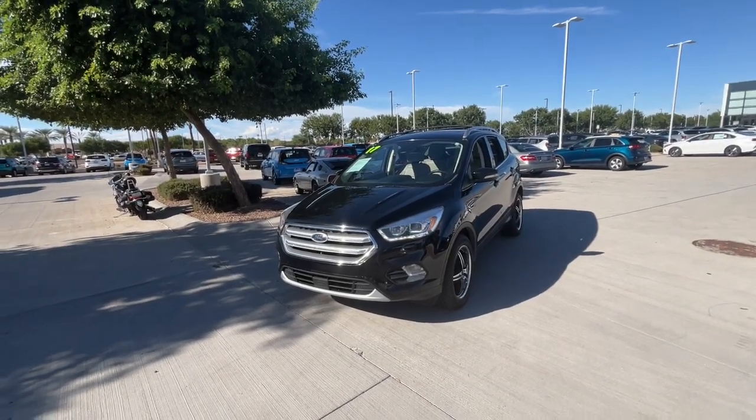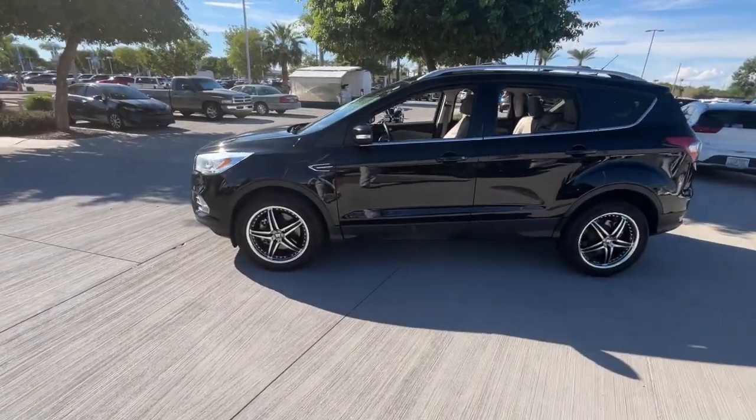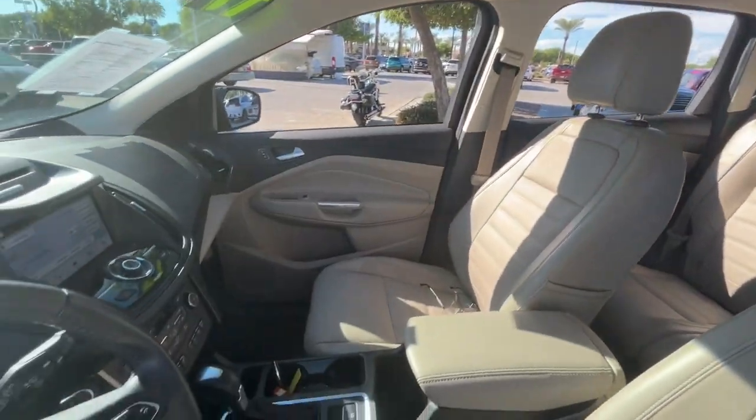Get acquainted with the 2017 Ford Escape. With less than 80,000 miles on the odometer, this vehicle stands out from the rest. Here's a Ford Escape, the sporty compact crossover that takes the stress out of your daily drive.